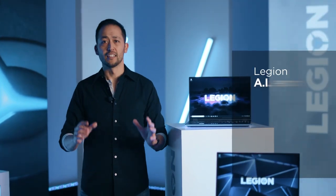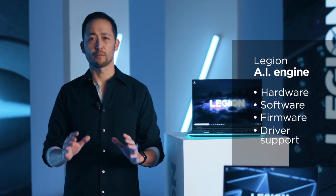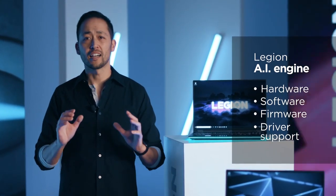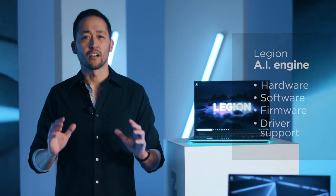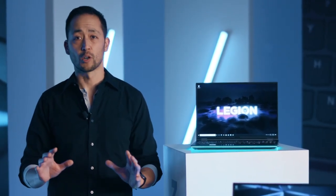Introducing a new member to our squad this year that will help you game like a pro. This is the Legion AI Engine, a system of hardware, software, firmware, and driver support that intelligently identifies a game you've launched and automatically optimizes performance, driving up frame rates and the overall gaming experience.